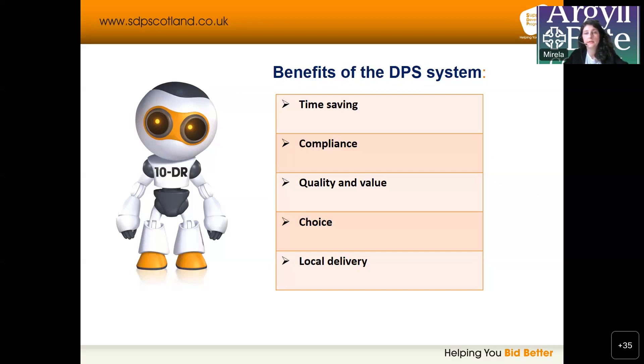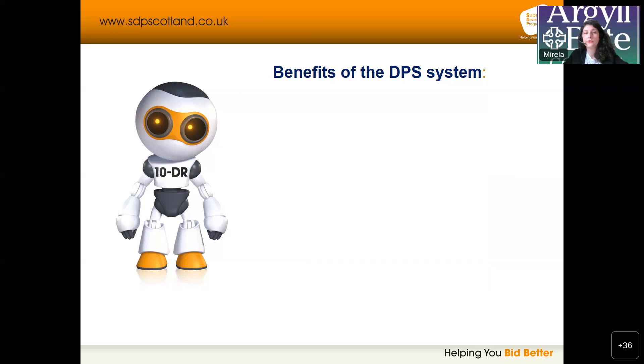The benefits of the DPS system are that it is time saving — it gives quick and easy access to approved suppliers. Compliance is one of the benefits as well, giving organizations the confidence that they have access to pre-qualified consultants with the right qualifications, the right experience and financial standing to deliver a project. It does ensure best value, as only consultants who offer compliant selection responses are pre-qualified. It also provides choice — access to a wide number of pre-qualified consultants — and local delivery, offering the opportunity to engage with local suppliers, supporting the wider government aim of working with local businesses for economic growth.